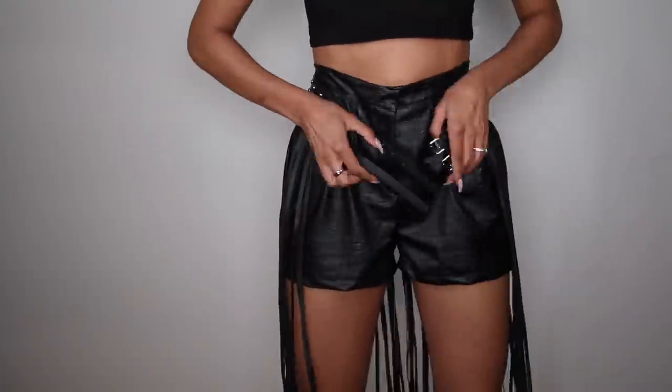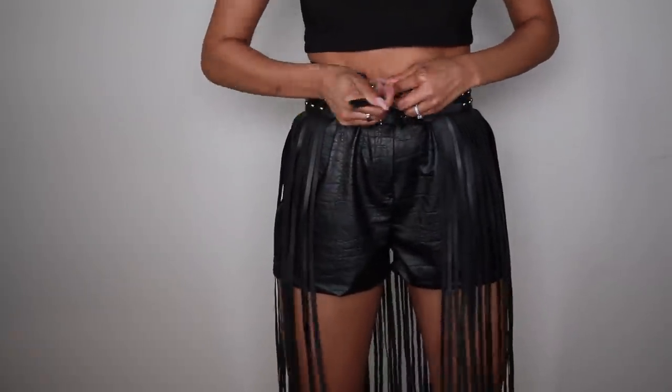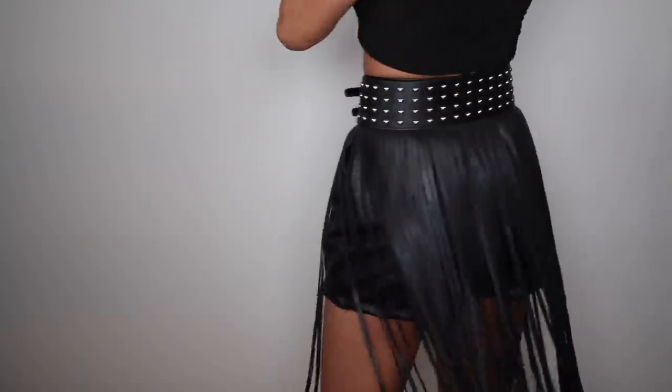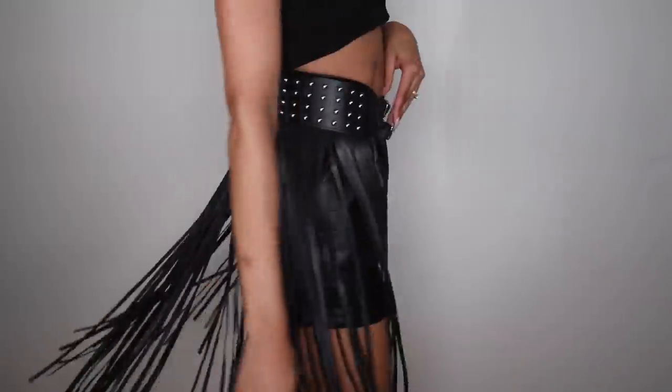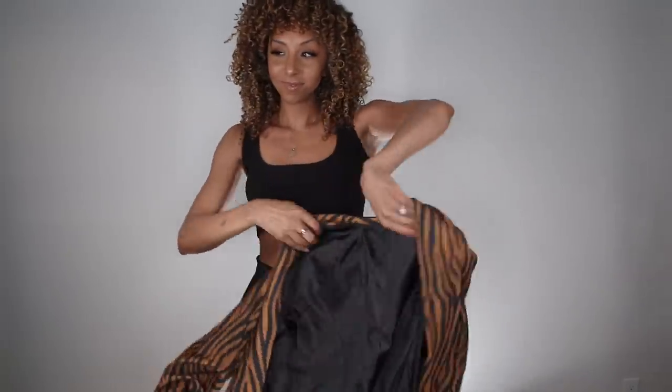Watch how I take these already cute shorts to the next level with this fringe studded belt. I'm obsessed with this. You'll probably see it all the time — you can wear this with shorts, over a dress, over pants, over a bodysuit. Perfect for festivals, concerts, total rock star. Let's keep it funky with this toffee combo colored zebra print blazer.